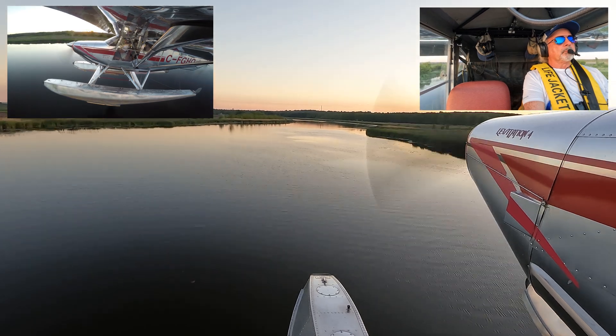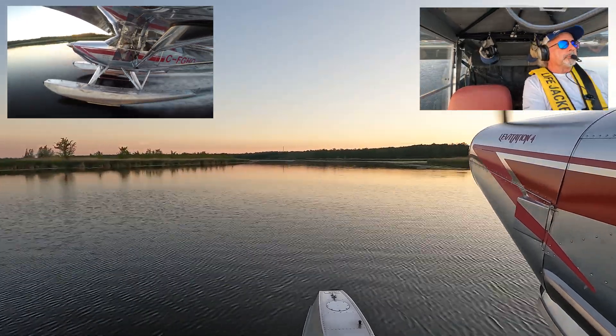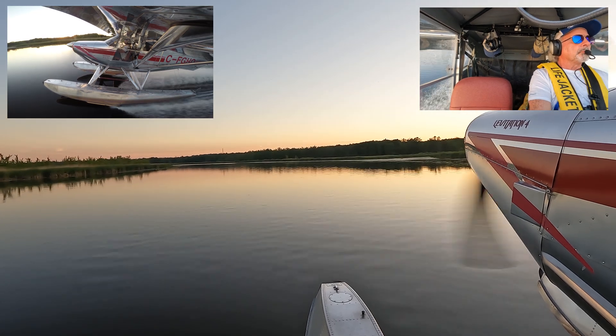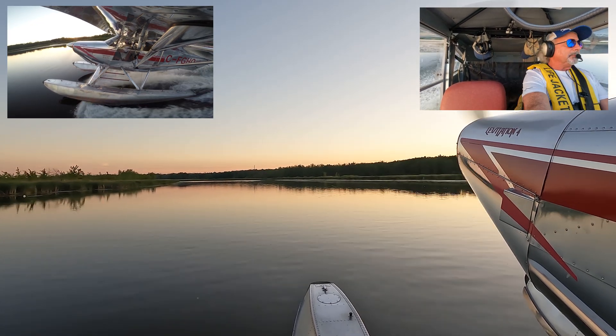This isn't a northern lake, but you have to admit it is beautiful — late in the day with the sun going down and this beautiful glassy water. Just gorgeous. Flaps to 20 percent. Carb heat's in.